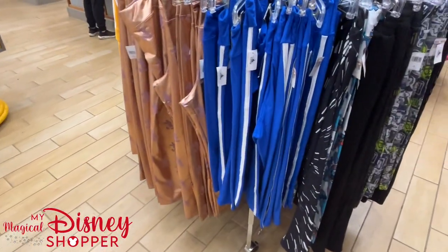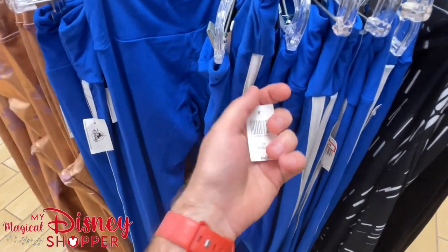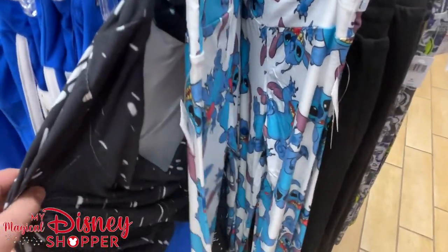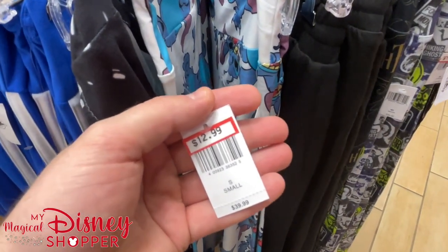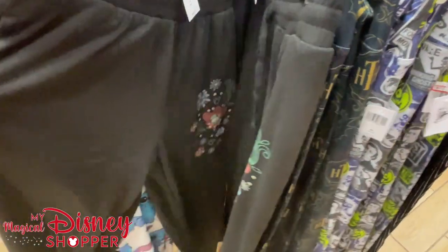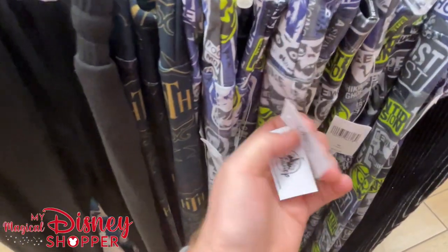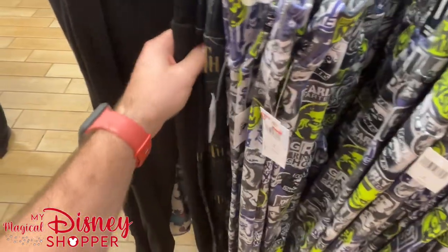Moving along to the leggings area — lots of leggings to look at. We're seeing really great deals; a lot of these are down to $12 to $13, well over half off, in smalls and mediums. We've got some Coco leggings for $26 — originally $50. Then we have the Haunted Mansion leggings — they were $40, now down to $12.99. Tons of leggings.